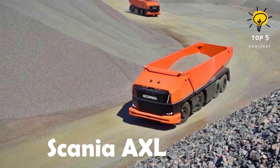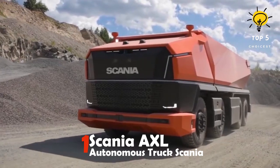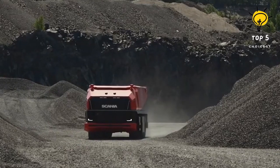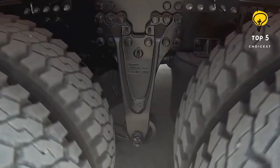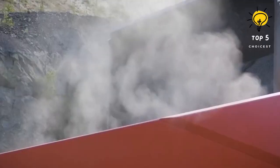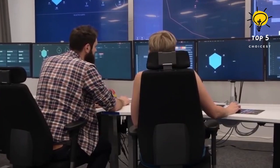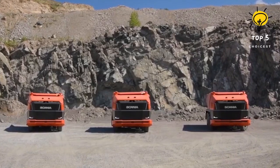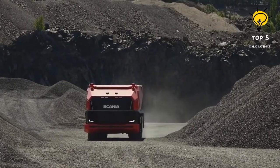Number 1: Scania AXL Autonomous Truck by Scania. This is a cab-less truck specially created for earthworks, primarily utilized in controlled surroundings like surface mines or large enclosed construction sites. This truck is equipped with cameras, sensors, and radars which enable it to identify the terrain and function autonomously. It is continuously monitored from a control center and runs on a combustion engine powered by renewable biofuels.